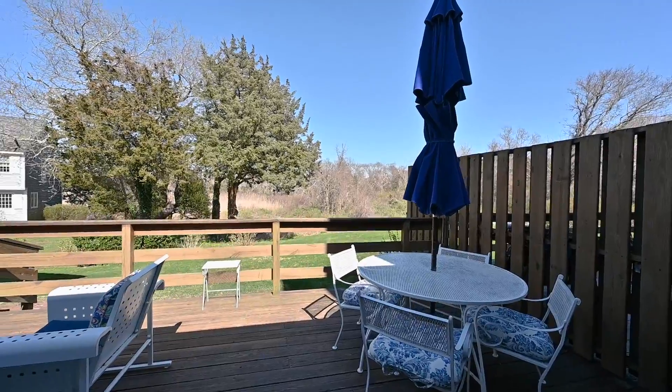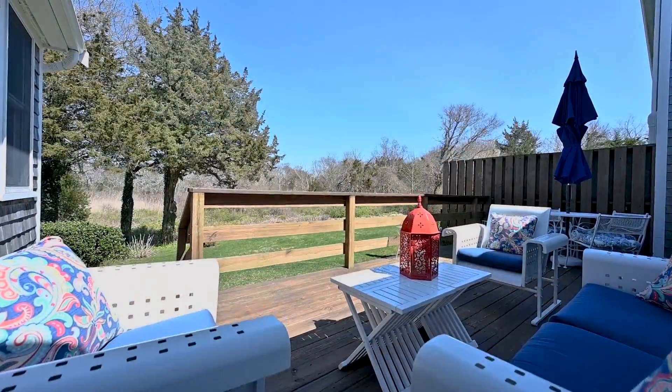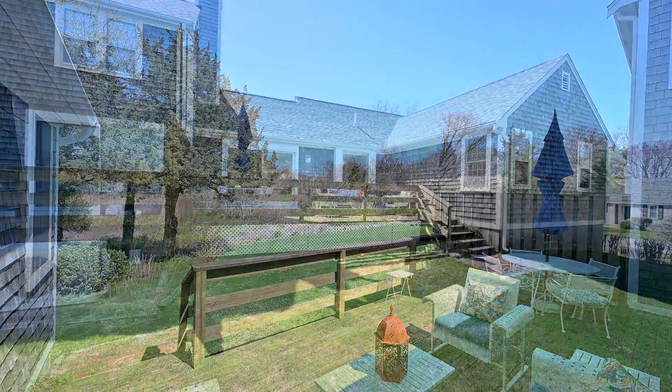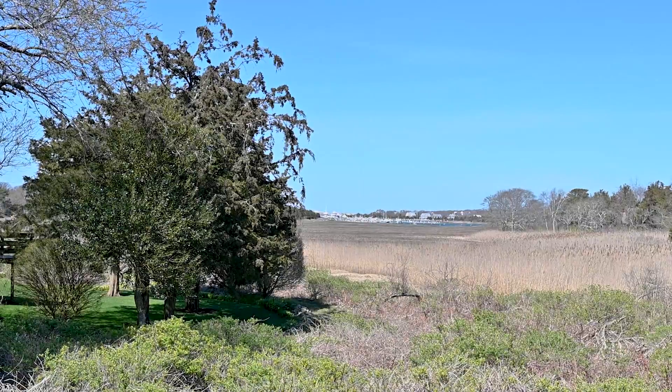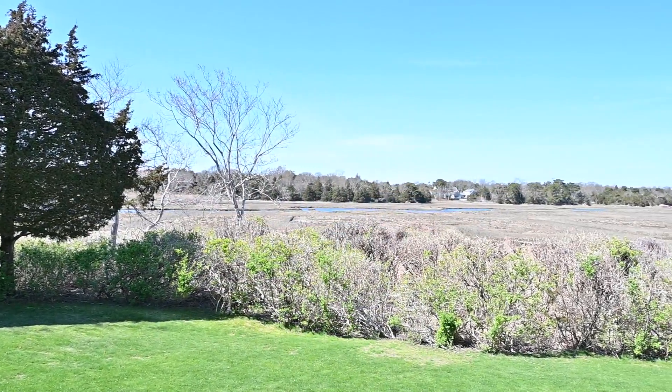The deck is wonderful — part sun, part shade. It's very private and comfortable. The views and the peace and quiet are just gorgeous out there, and there's even room for a garden if you so desire. That's Seward Harbor across the way, across the marsh, and there's Seward Creek. Welcome home.